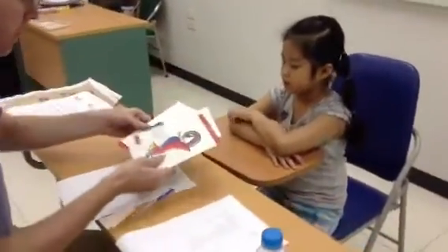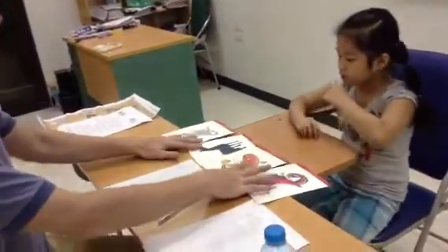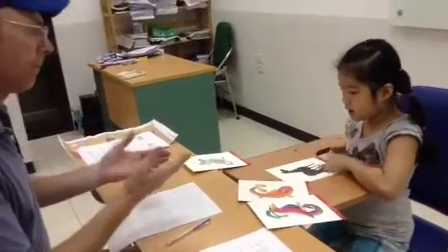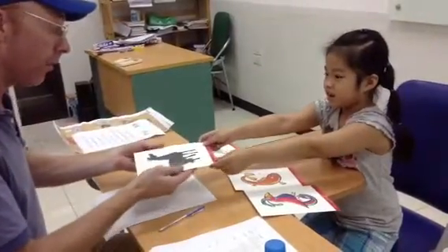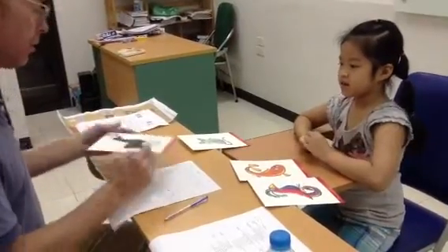Give me the picture of the horse please. Good. What colour is the horse? It is black. Good.